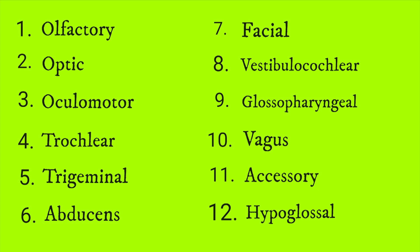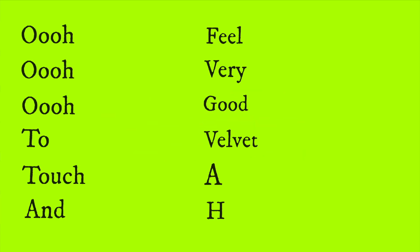The way that we're going to memorize these nerves in order is by using a mnemonic — specifically this one right here: "Ooo, ooo, ooo, to touch and feel, very good velvet, ah." And that's the mnemonic, so let me break this down.